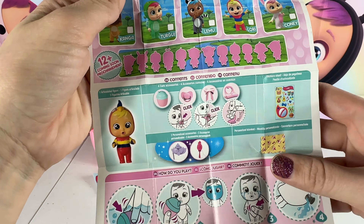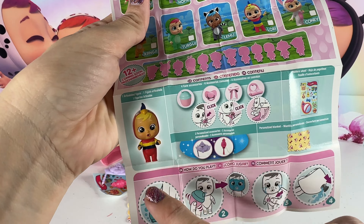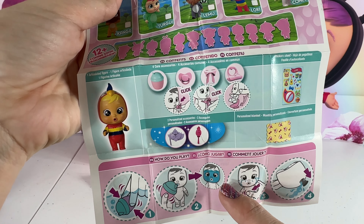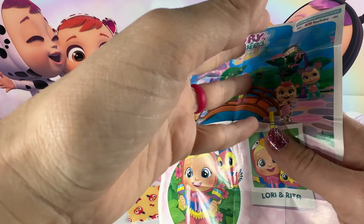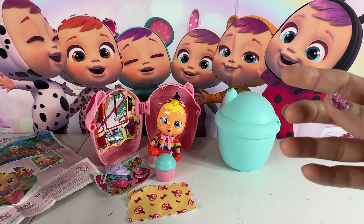Here are the silhouettes of all the babies that you can get. We have Lori, and then it tells us how to make her cry — it usually takes about five to seven bottles to get them to cry. So we're going to open up the next baby and then make them cry at the end. Here is our cute little Lori and Rita.